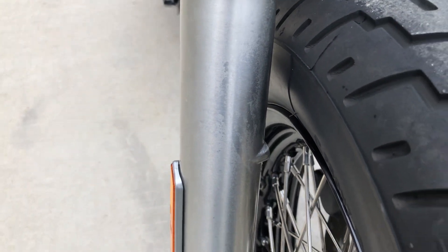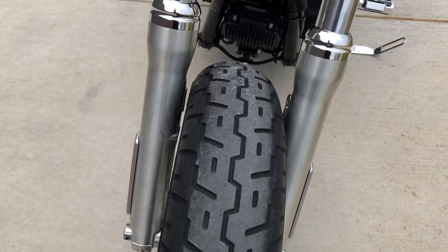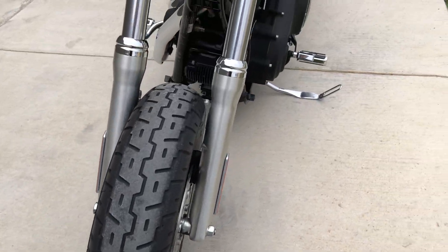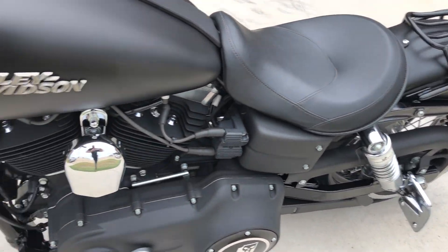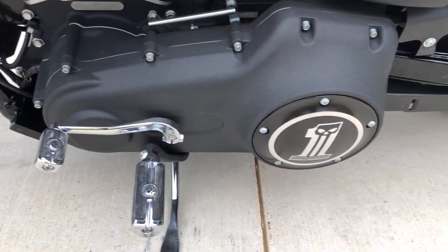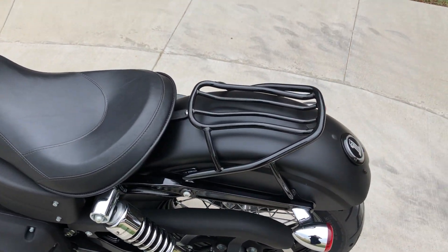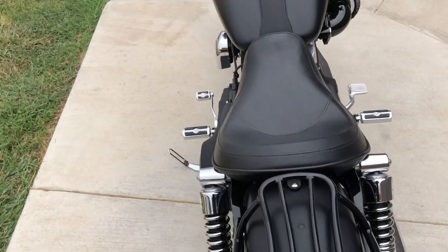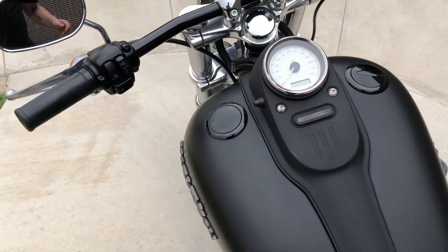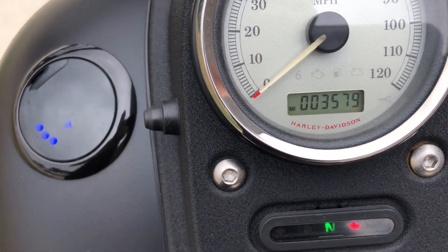There's a mark right there on the forks and then on the triple trees. It's got good tread on the front tire. It's got a luggage rack installed, side-mounted license plate. Good-looking blacked-out motor — really liking that tank badge. Good tread on the rear tire as well. The bike only has three and a half thousand miles on it.